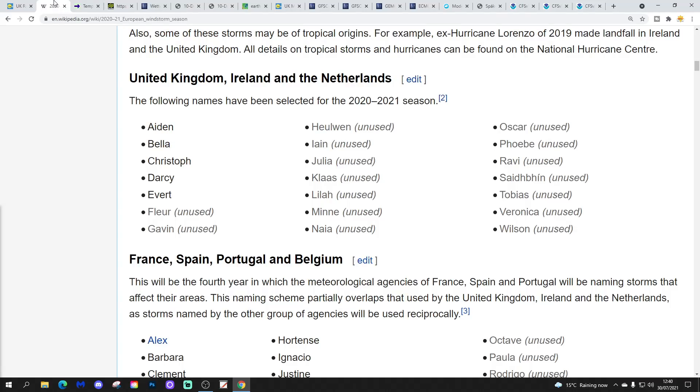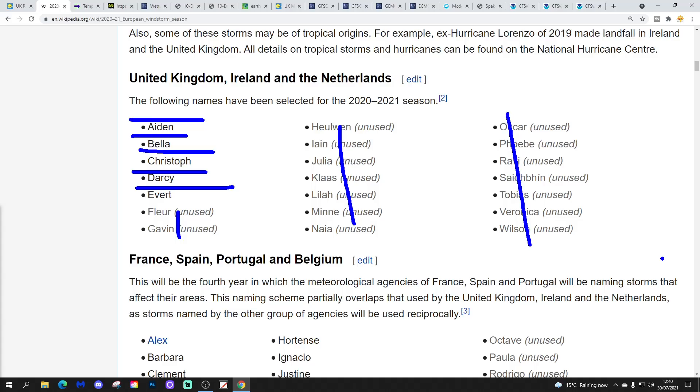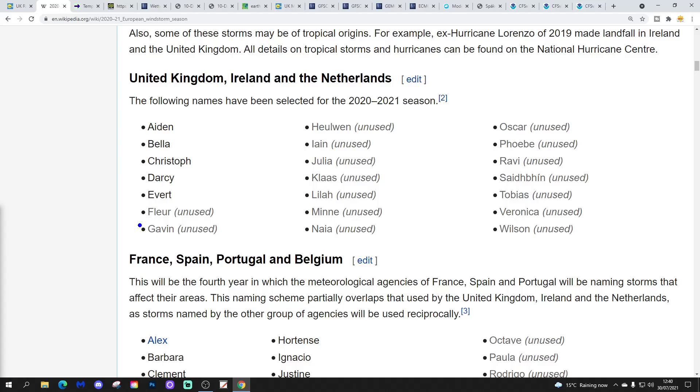I want to show you the storm name list. Remember 1st of September last year we had the storm name list for 2020-2021. This is how far we've got into it — we've had Aidan, Bella, Christoph, Darcy, and now Evert under our belts. We've got all of these still to come, and the new list will be revealed on the 1st of September. Now Gavin is still hanging there by my fingertips — we've just got through E with Evert. We've got Fleur to go next, and then after that we get Gavin.